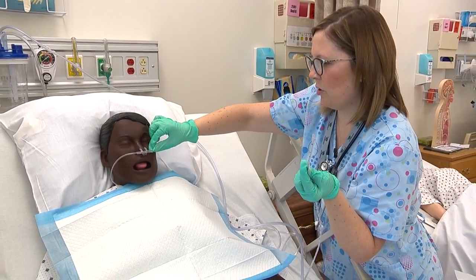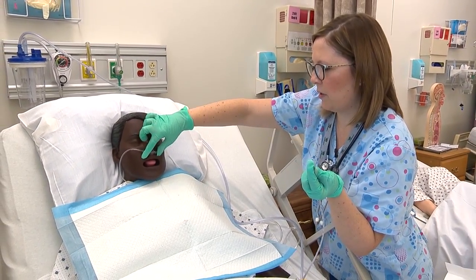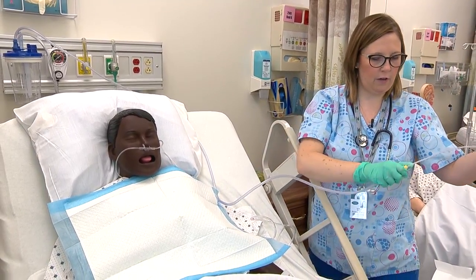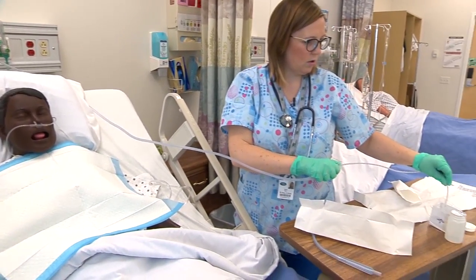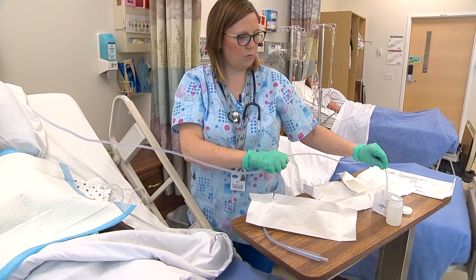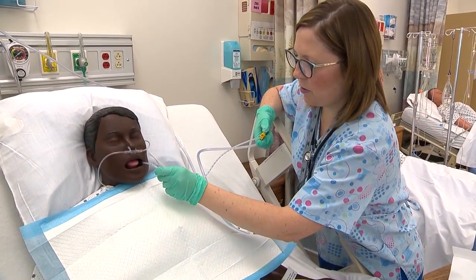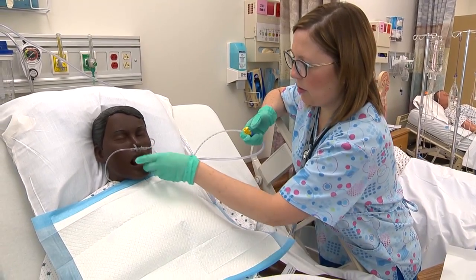Now I'm going to actually suction through the mouth to see if there's anything else in the back of the throat. Going down through the side of the mouth to the back of the throat.